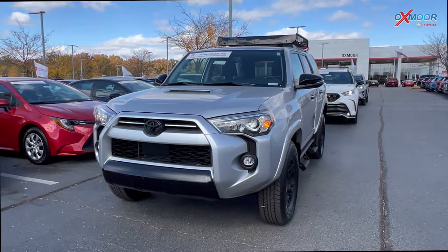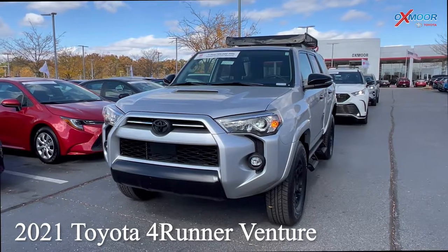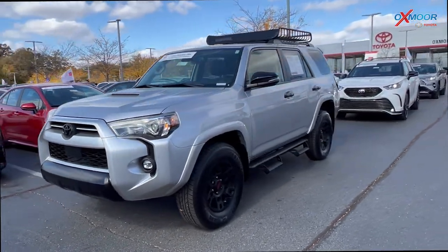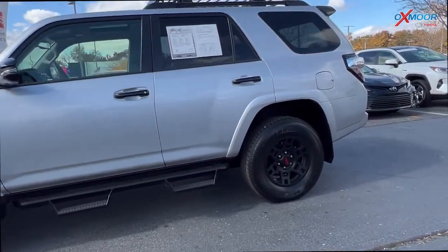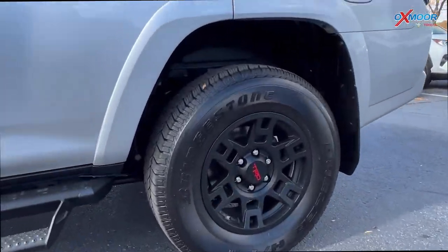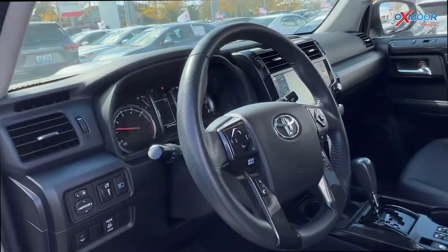The first vehicle we're going to talk a little bit about is a 2021 Toyota 4Runner Venture. The exterior color is in a classic silver metallic. This vehicle is four-wheel drive. There's going to be navigation, Bluetooth, and there is a sunroof.